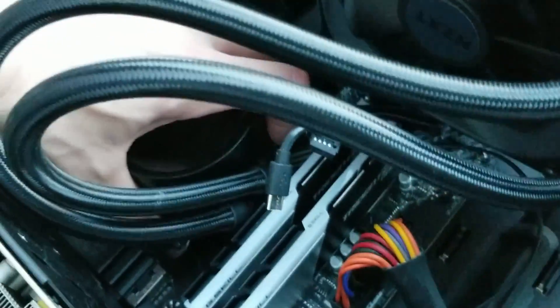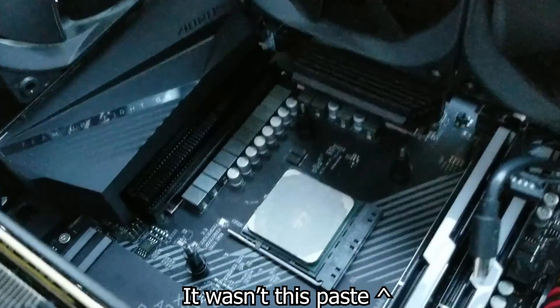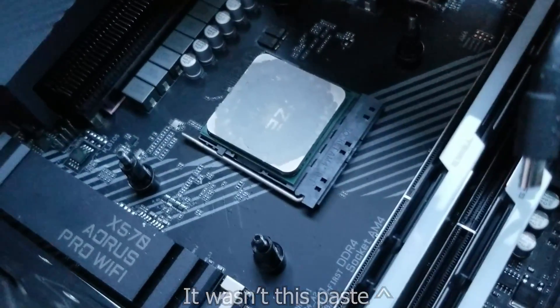Once I finished each set of testing, I made sure the spread was good. Only on one occasion did I have to repeat it because of bad coverage — that was just my fault, I didn't put enough paste on. The one thing I kept forgetting was to plug in the pump cables — almost every time I turned on the PC. Luckily I realized quickly and was able to fix the problem. But enough talking, let's look at the results.